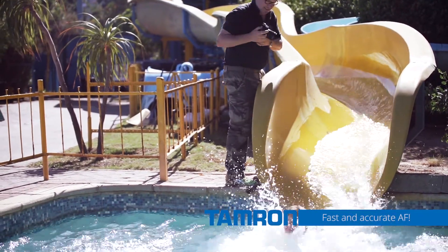And I must say, I was really surprised how accurate and how fast the autofocus stays on the subject.